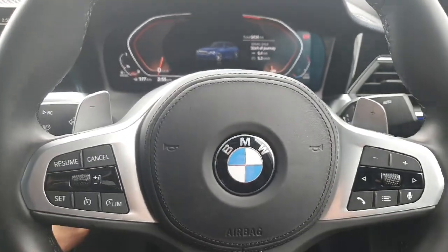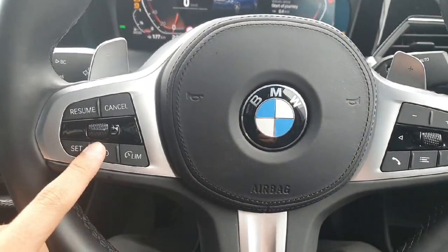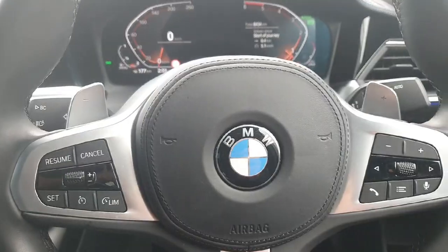Now here inside the car, starting from the steering wheel — on the left hand side we have the cruise control, on the right hand side the controls for the radio. We also have paddle shifters for the convenience of the driver in sport mode.